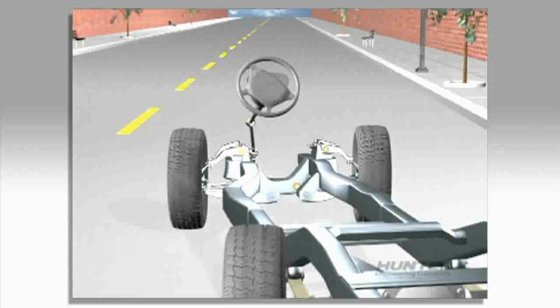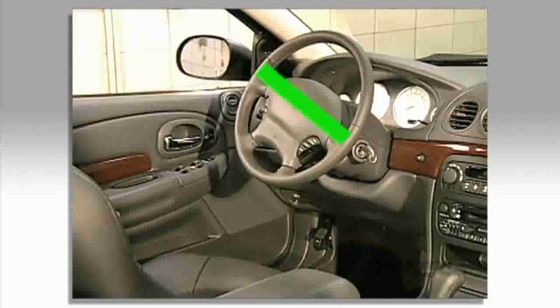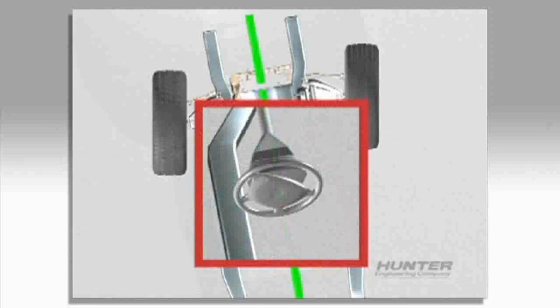Misalignment will also cause a crooked steering wheel. If the car is properly aligned, the steering wheel will be straight. But errors in front-toe or errors in rear-toe will cause the steering wheel position to change.